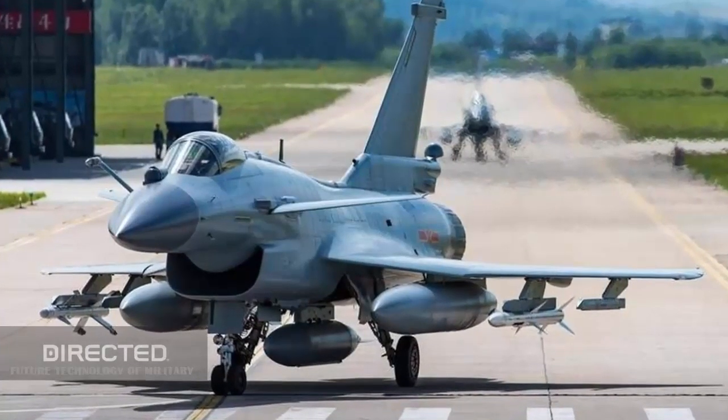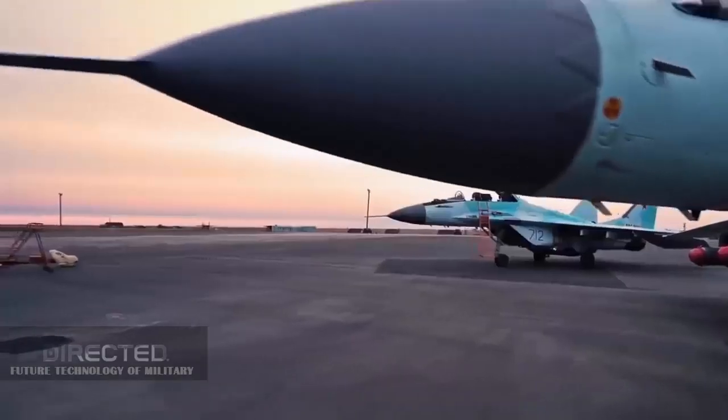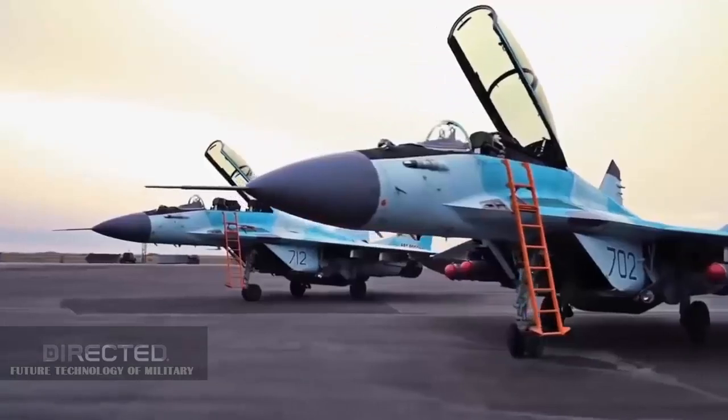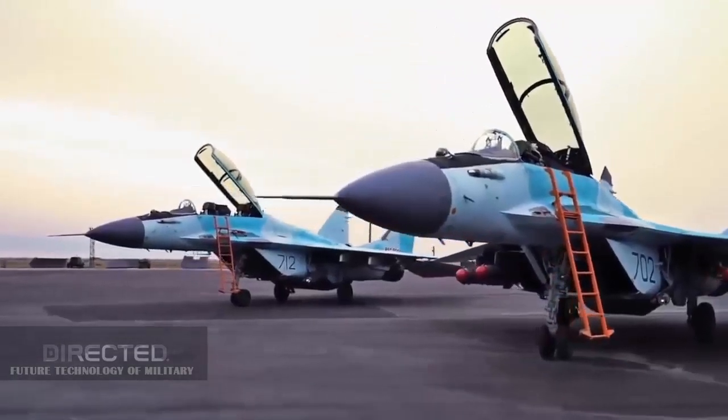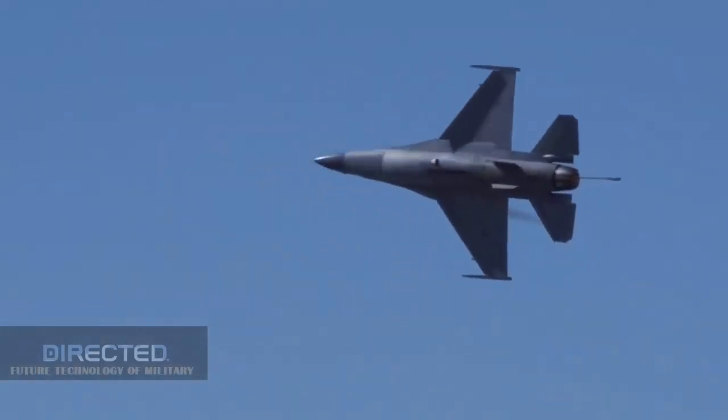Compared with the J-10CE, the MiG-35 has many defects. First, the dual-engine MiG-35 is obviously heavier, with an empty weight of 11 tons, which can no longer be regarded as a light fighter, while the J-10CE has an empty weight of only 7 tons.